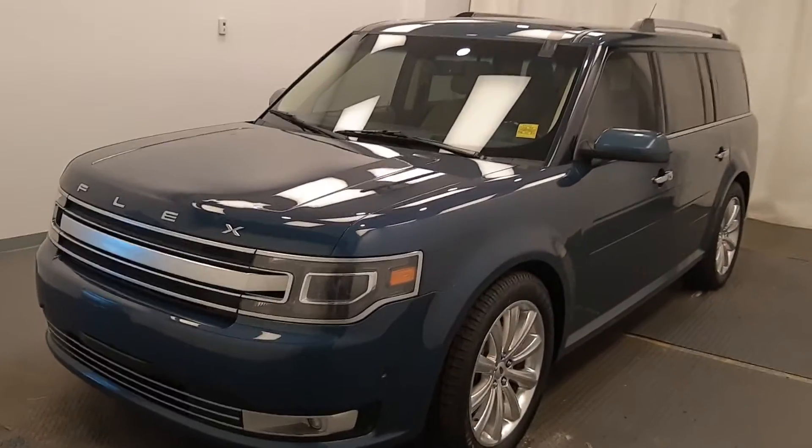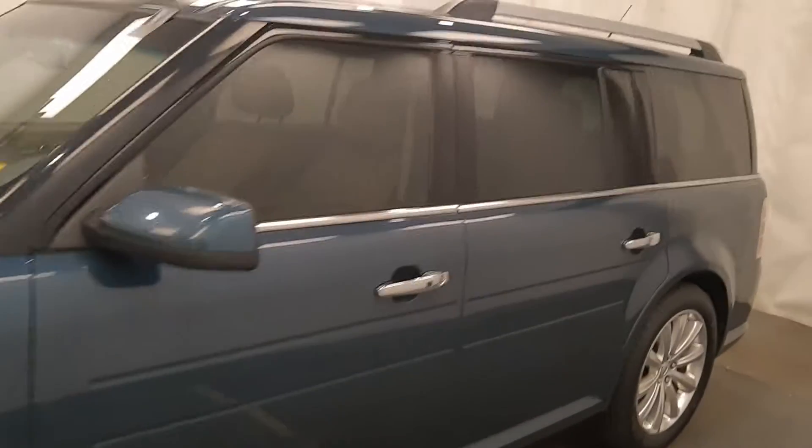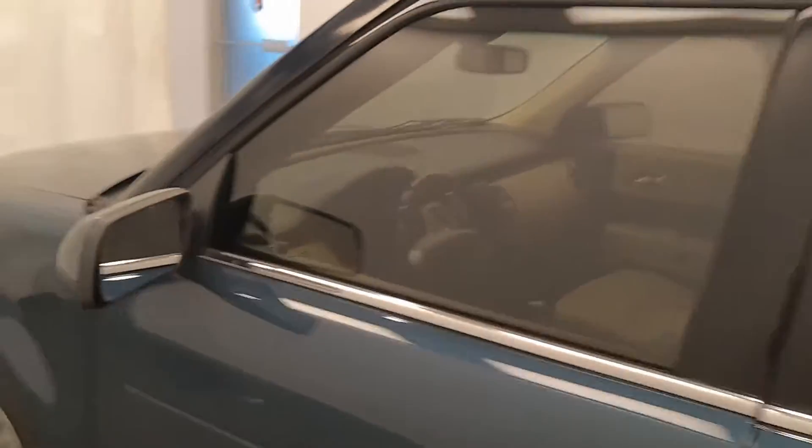We're reviewing stock number 227996 on a 2016 Ford Flex. Our exterior color is blue. We found this vehicle at Davis GMC.